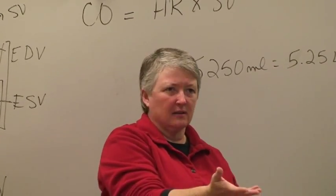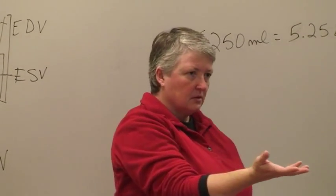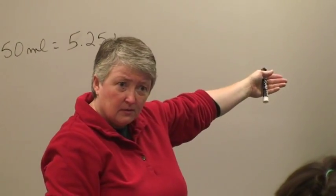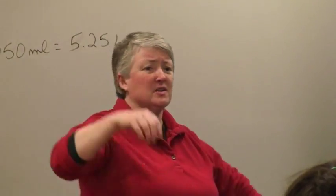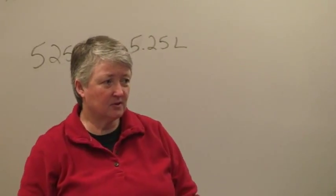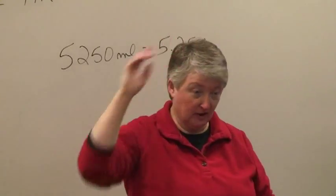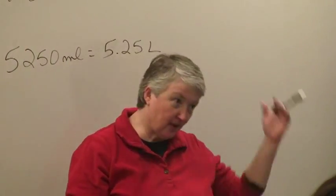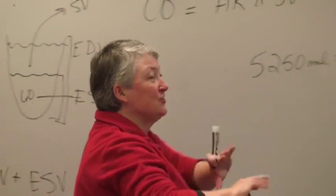How long does a red cell live? About 120 days. No wonder the bone marrow is having to pump out red cells every day — because they're going around and around and they wear out, just like your tires.